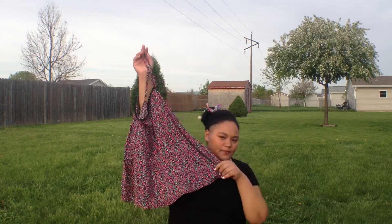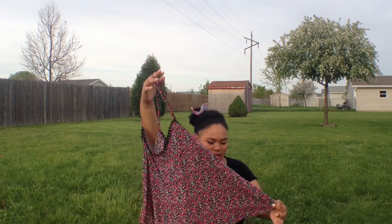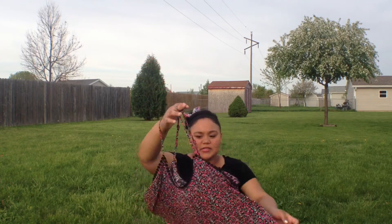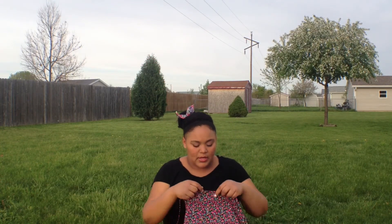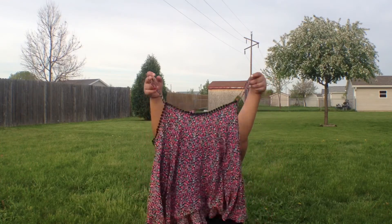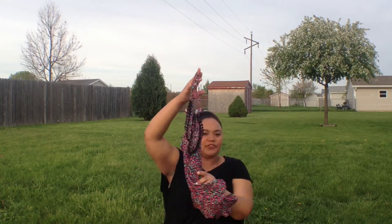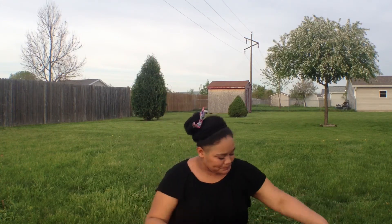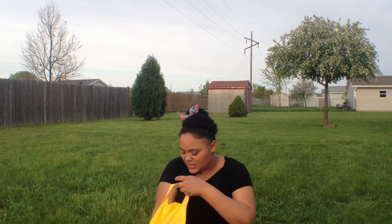It's a really flowy tank top and it's floral — it's got blue, pink, white, and yellow on it. On the top it has this really nice crochet beading detail. I really love this tank top, it's just nice and flowy, and I think it's great for a baseball game.